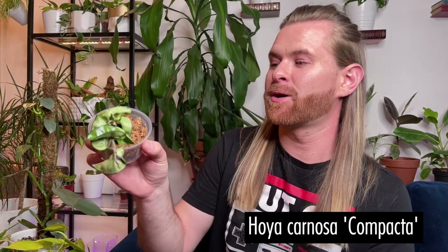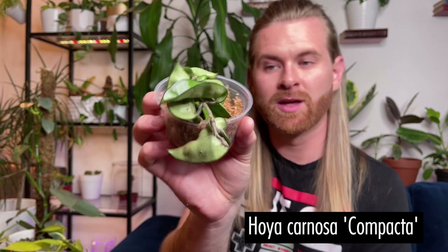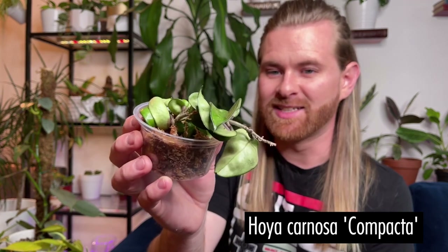She also gave me a hoya compacta — mealybugs' best friend. Good thing though, mealybugs are usually easy to spot; you just squish them and use some alcohol as soon as they come and then you're good. And before Amy offered me her cuttings, I had already bought a hoya publix — I think that's how you say it.